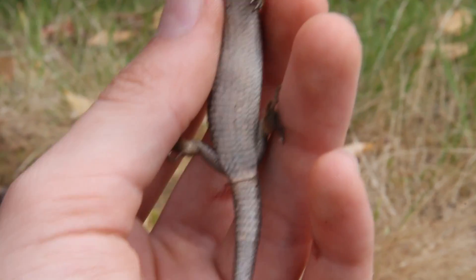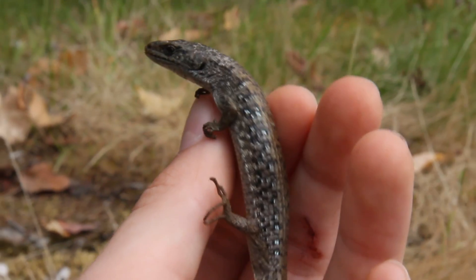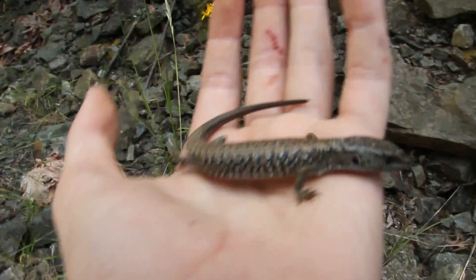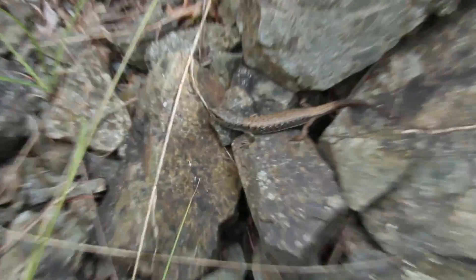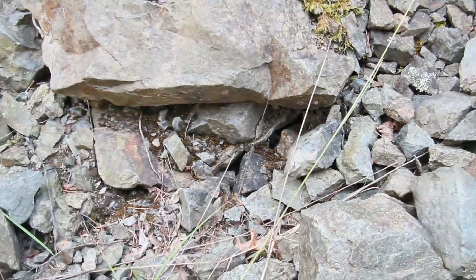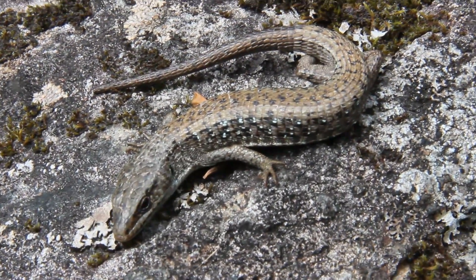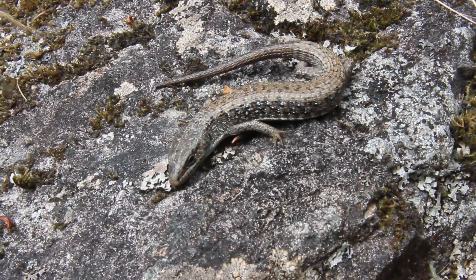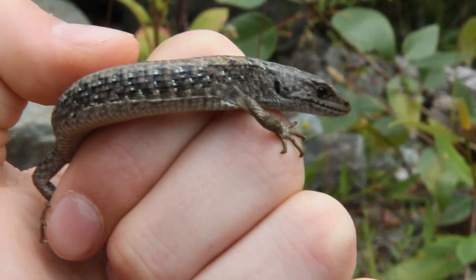I actually found this guy sunning himself out on a big rock. Right when I came up to him he slipped underneath, but luckily I could grab him before he got too deep. So I'll probably let him go here and maybe try and find a couple of snakes — and there he goes, just jumped away. Really quick little guys.